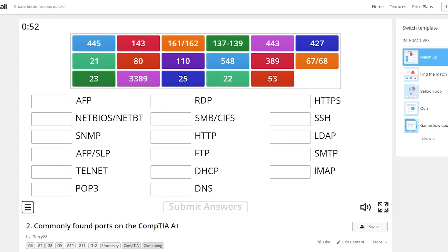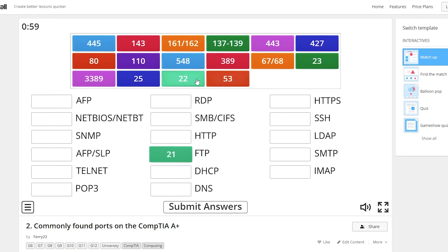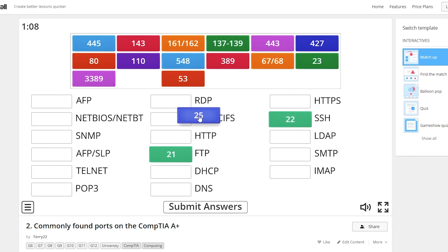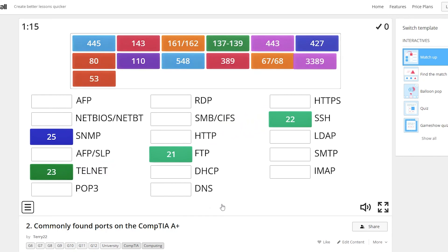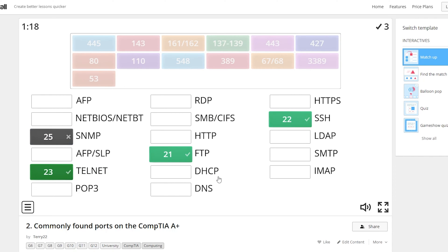Another resource that helped me a lot was a word wall website that lists port numbers mapped to their corresponding protocols. It's kind of like a fun mini-game — I spent about an hour to an hour and a half on it, and it cemented the port numbers in my head so I'd know them immediately every time I saw a protocol or port number. I'll put that in the description below. Knowing the port numbers is such a beneficial thing on the test — there are questions where you really need to know them.